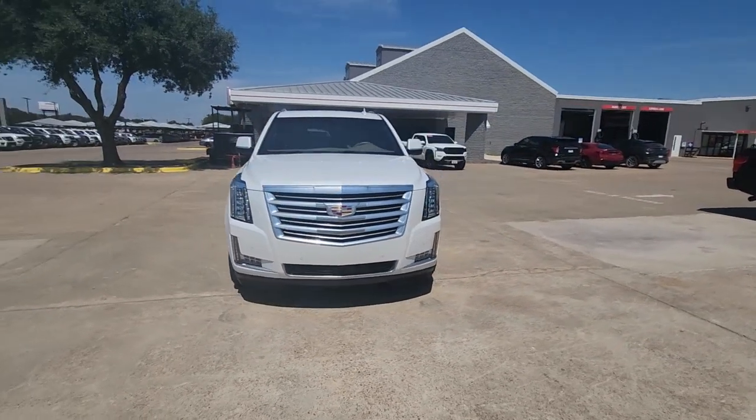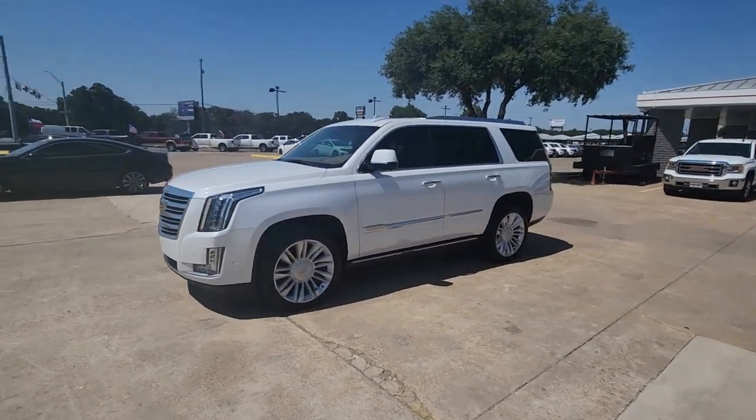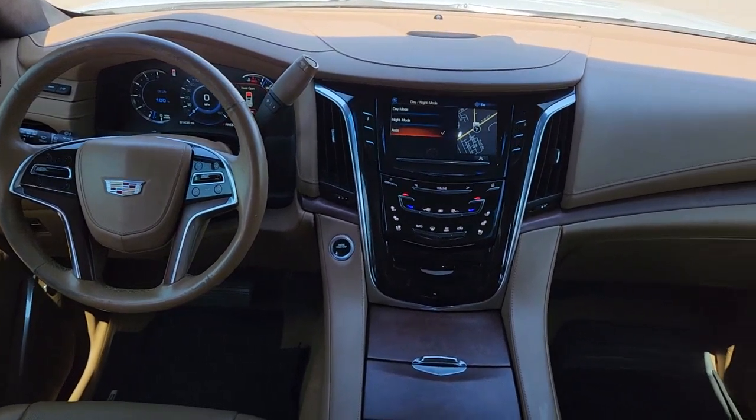These are just some of the great options this vehicle comes with: heated steering wheel, head-up display, Apple CarPlay and/or Android Auto, heated and/or cooled front seats, pre-collision system, sun moonroof, heated driver's seat, keyless entry, and navigation system.